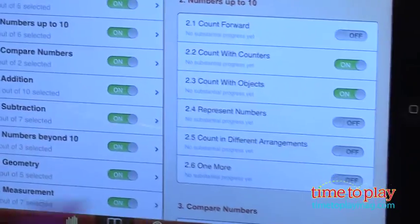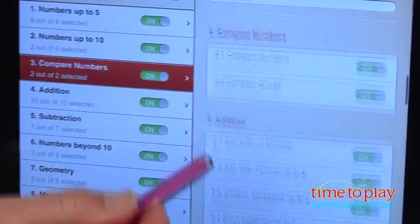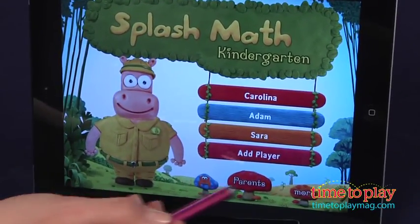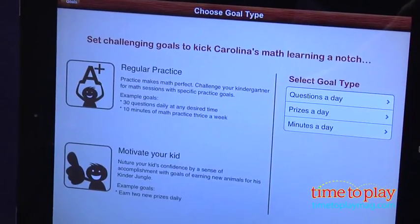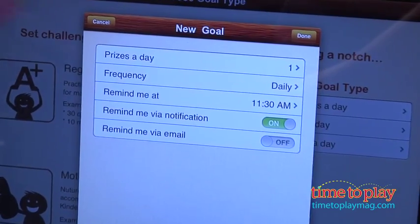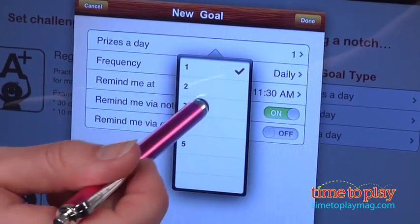Toggle on and off the chapters and specific skills you want your child working on. You can even set specific goals for your child based on how many questions, prizes, or minutes a day you want them using the app. Not sure what to choose? Check out the summary of what each child has been playing to see where they need to spend more time.